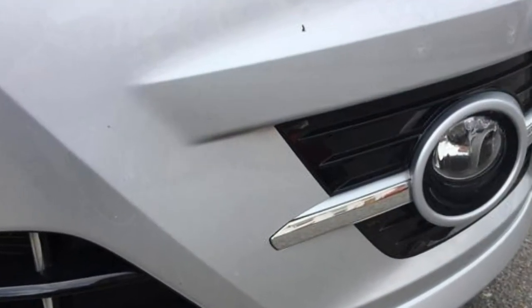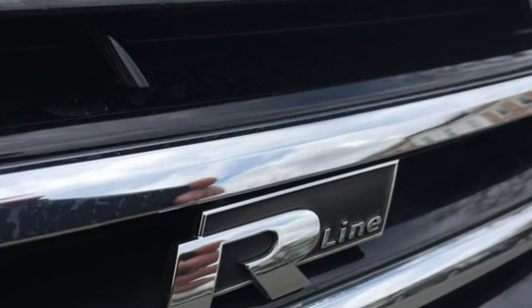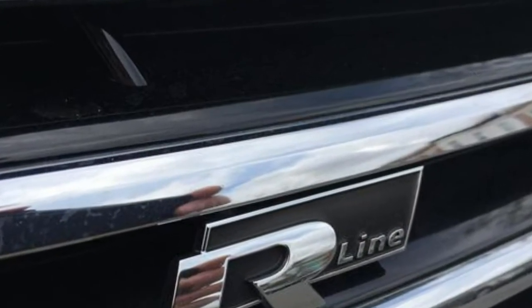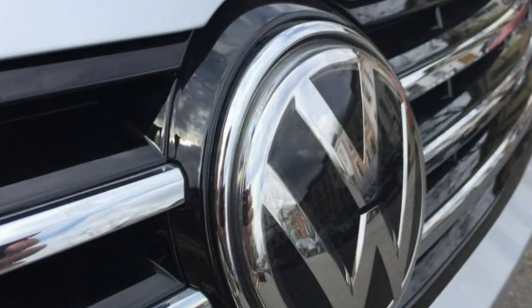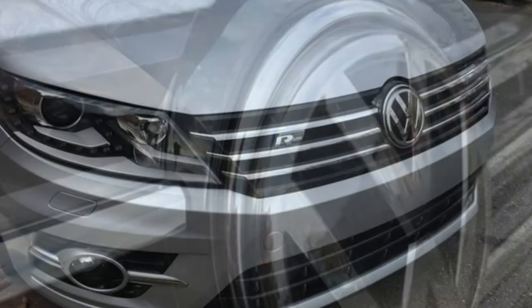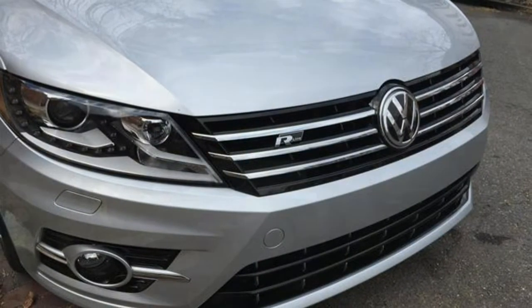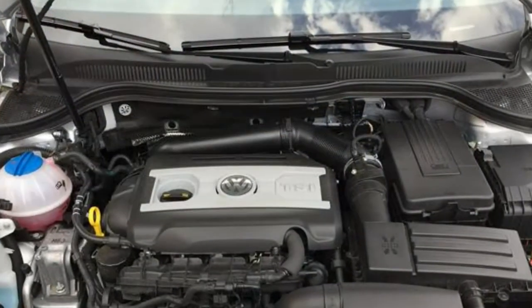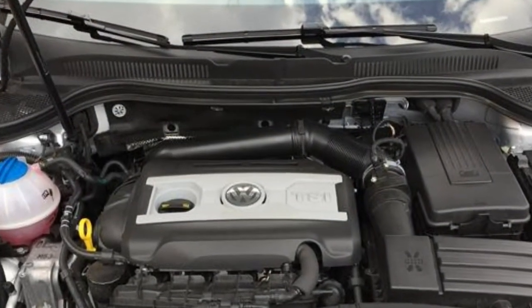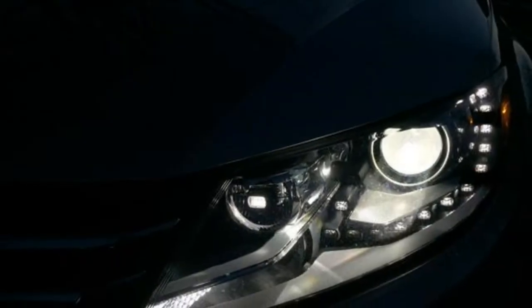We compiled and analyzed 56 different data sets to write this overview, including published professional reviews, predicted reliability ratings, and crash test results. We know you have a lot of options when searching for a new car, and we want to help make your buying decision as easy as possible. We've gathered all the information you need to know about the CC to decide if it's the right vehicle for you.